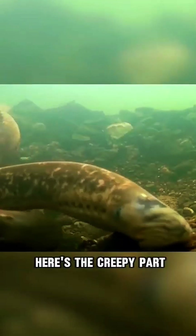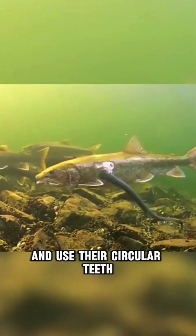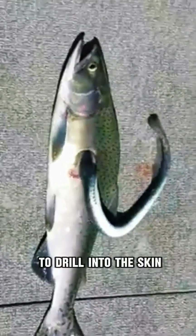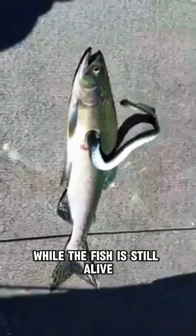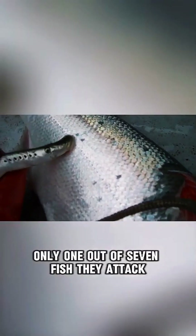But how does it feed? Here's the creepy part. Lampreys latch onto other fish and use their circular teeth to drill into the skin. Then they suck the blood and fluids while the fish is still alive. Most of the time, only 1 out of 7 fish they attack will survive.